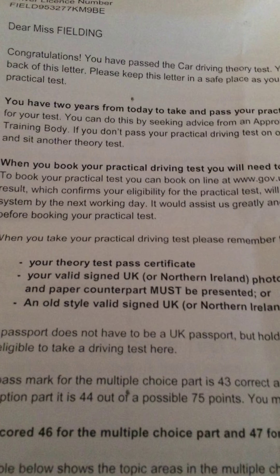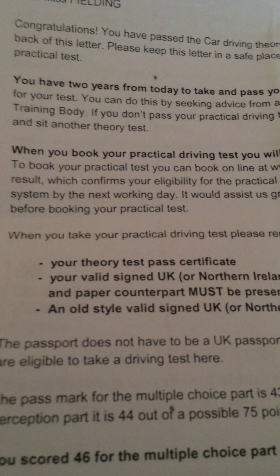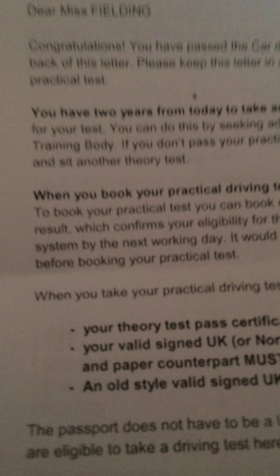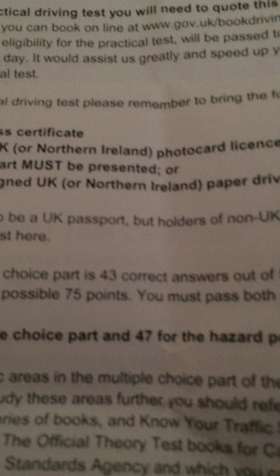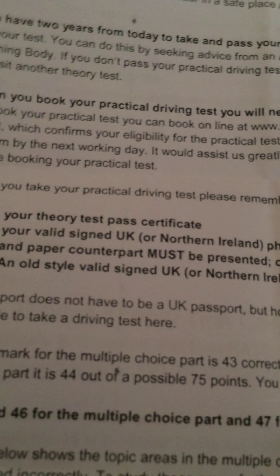Hi guys, this is Renan Multicater here. This is just a quick video on the theory test - the protocols, the process of how to know what you pass, and what sort of things you're going to be expecting. So this is my letter. It says congratulations, you've passed. You need to get 43 out of 50 for the multiple choice questions and 44 out of 75 points for the hazard perception test. You need to pass both parts to get the theory.